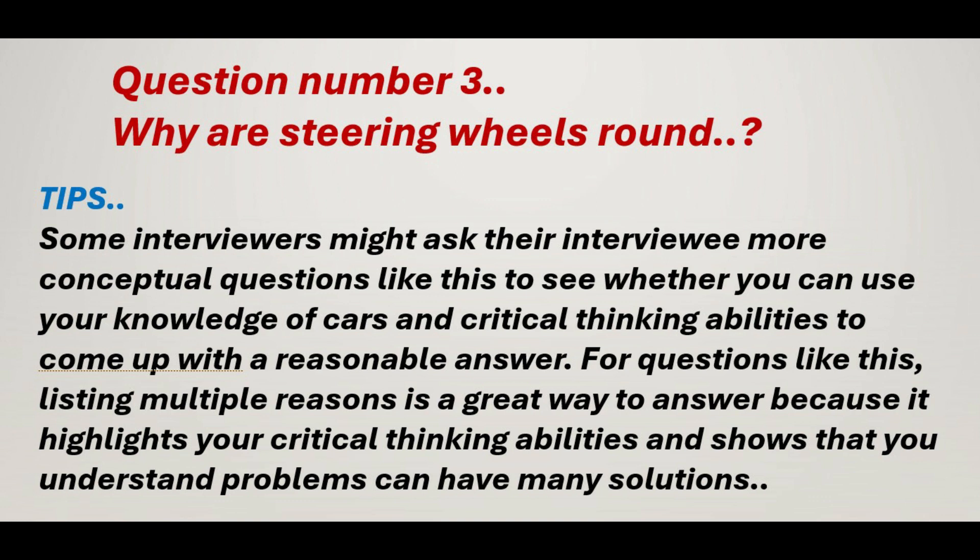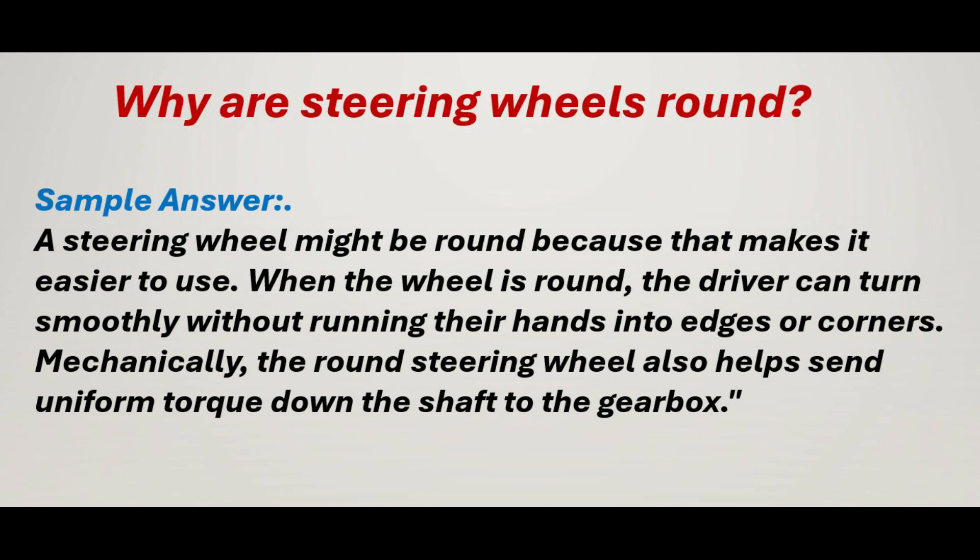Question number 4: Why are steering wheels round? Sample answer: A steering wheel might be round because that makes it easier to use. When the wheel is round, the driver can turn smoothly without running their hands into edges or corners. Mechanically, the round steering wheel also helps send uniform torque down the shaft to the gearbox.